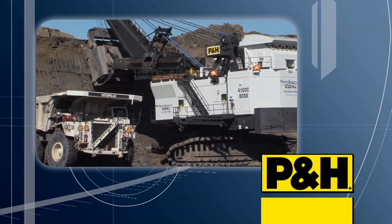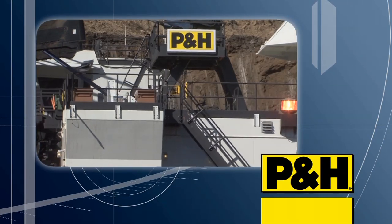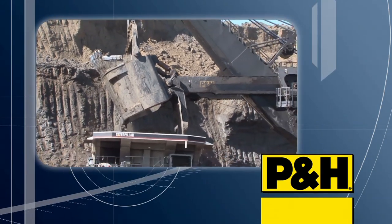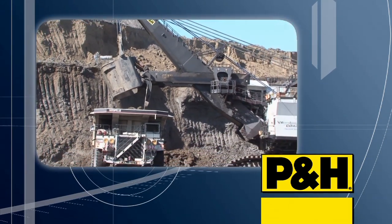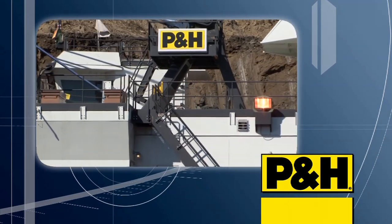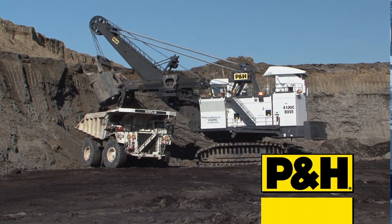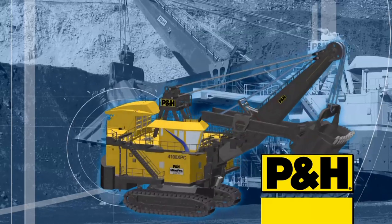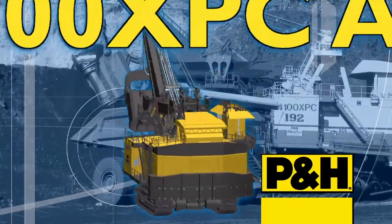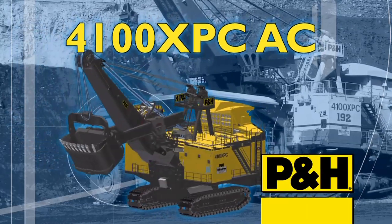From top to bottom, AC Drive P&H 4100 XPC electric mining shovels feature time-tested and increasingly advanced maintenance-friendly mechanical systems that together provide greater productivity, reliability, and reduced mine operating cost. It's here and ready to make a positive impact on your mining operations. The new AC Drive P&H 4100 XPC.